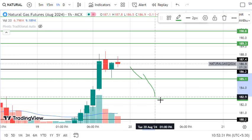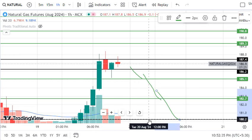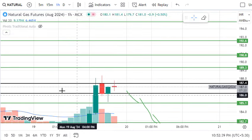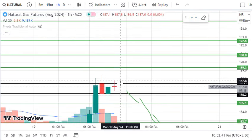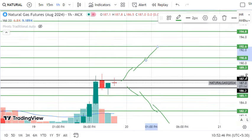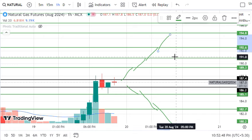If sell side is activated, then 185.1, 182.7, and 180.2 will be sell side trades. If buy side trades activate, then 189.3 first, 190.8, 192.6, and 194.8 will be buy side trades.